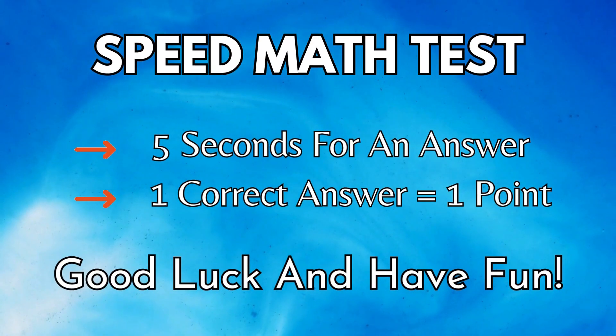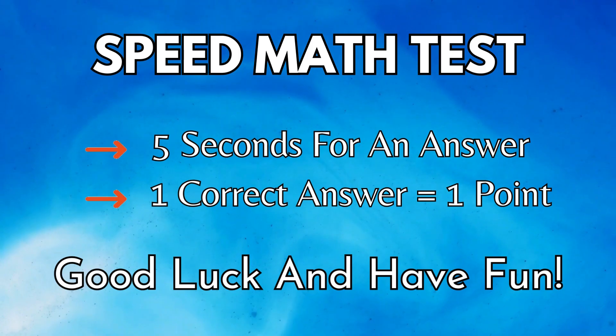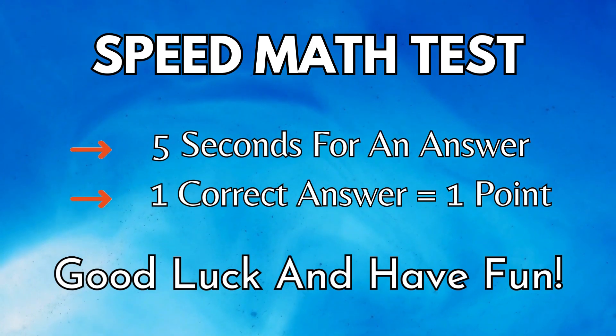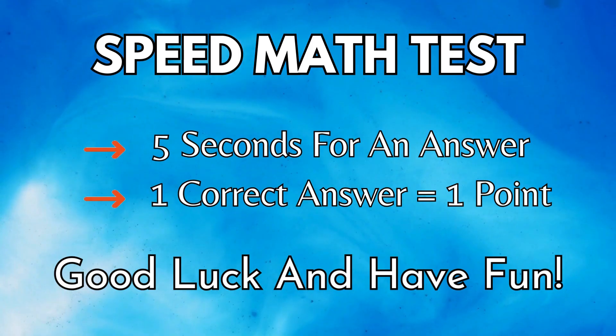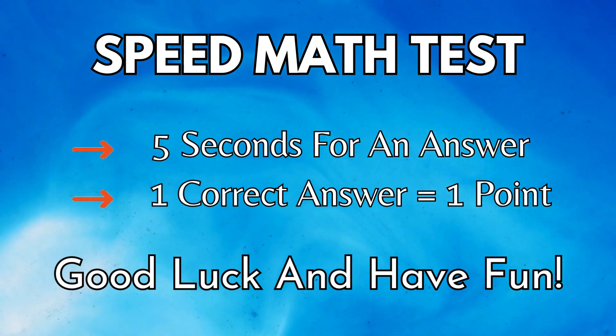Can you pass this speed math test? There are 20 questions in this math quiz and you have 5 seconds to answer each of them. For every correct answer, you get 1 point. Don't forget to count the score and share your results in the comments at the end of the video. Are you ready? Then let's begin.